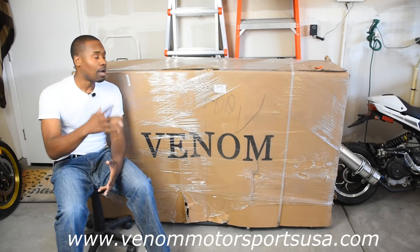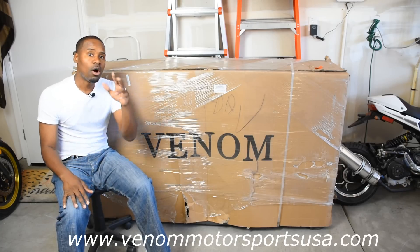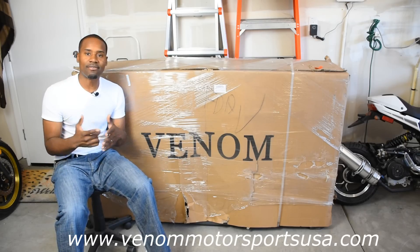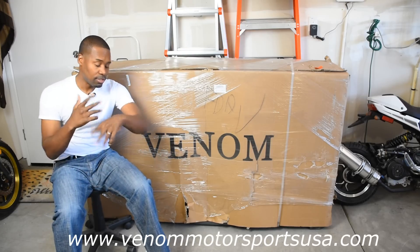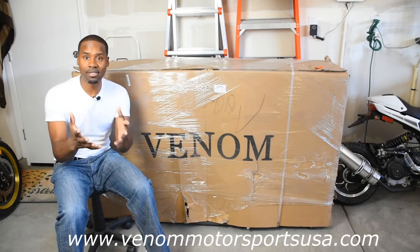Yeah, anyways I'm gonna unbox it. We're gonna get into it. Also at the very end of the video, stay tuned — there's a special announcement. And guess what? I'm gonna upload a riding video later today. So those of you that want to see me ride the bike, depending on when you're watching this video, it's already there, or stay tuned because it's coming.